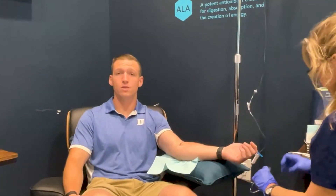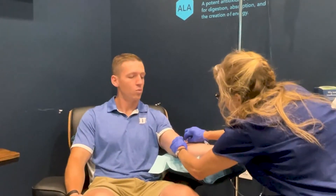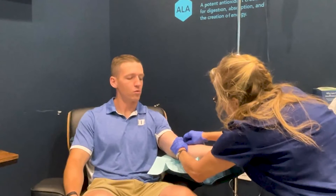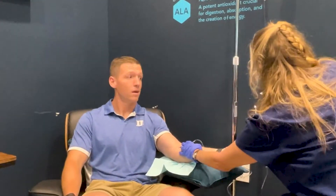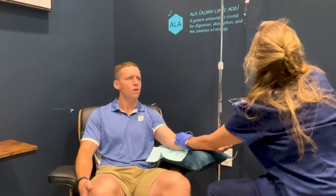Other things that we do here: we have cryotherapy, we have infrared saunas, we have hyperbaric chambers, and we have compression sleeve therapy, as well as what we call stretch — where we have mobility specialists who work people through different stretch therapies, basically physical therapy. We also have aesthetician services for cryo skin and cryo facials.